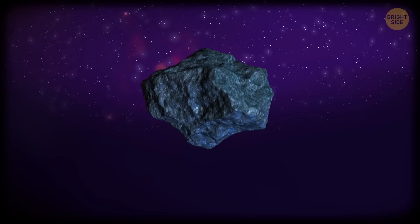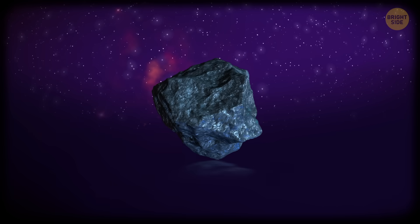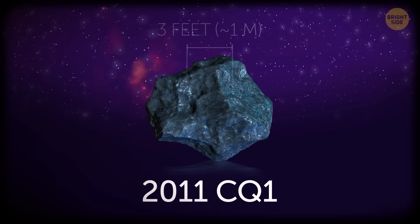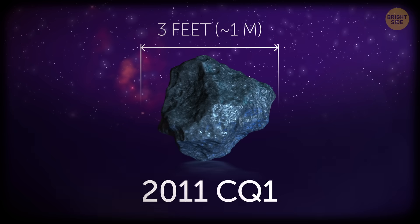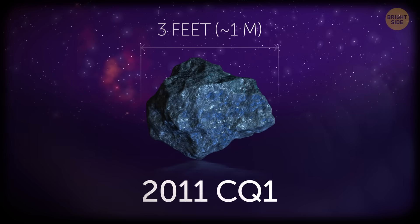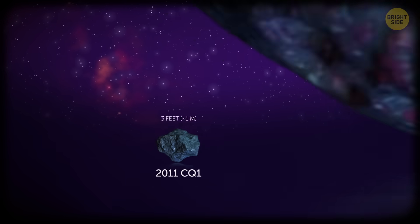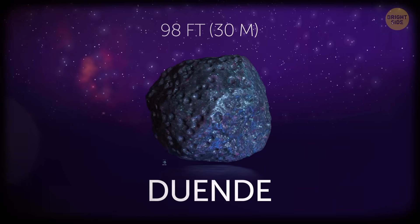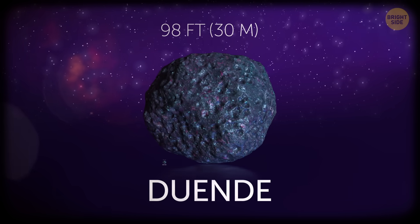The smallest outer space object we've detected is a micro asteroid called 2011 CQ1. It's just 3 feet across, and it's in the belt between Mars and Jupiter. Skipping ahead, Duende is a 98-foot space body that's also considered micro.